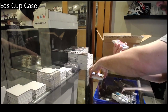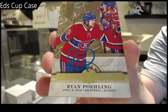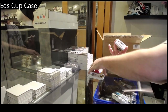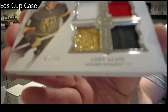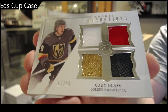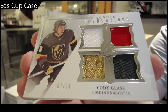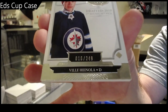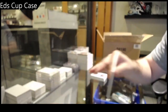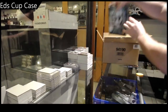We've got a Signature Renditions — Ryan Poehling. We've got the non-auto version of this — Cody Glass. 99 Cody Glass. And we've got a 249 Ville Henola. Bucks number two.